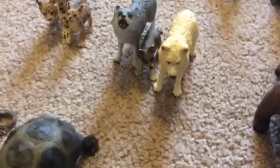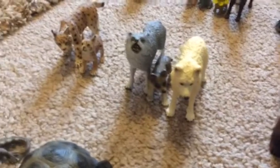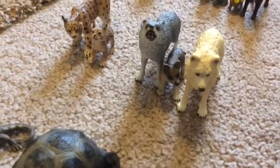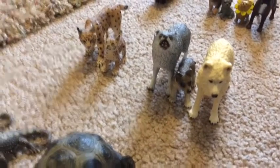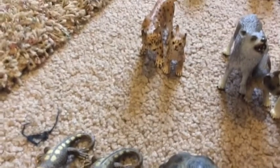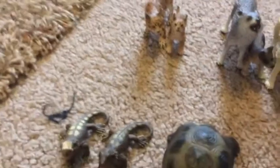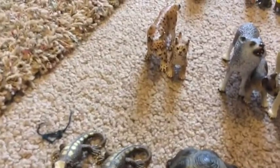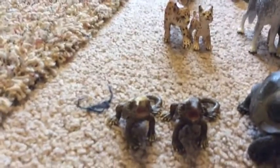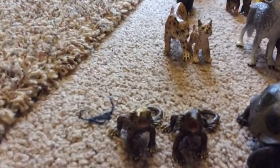Over here I have my Schleich Arctic wolf, my North American wolves, and then I have my lynxes — a lynx, a female lynx, and a little baby lynx. I don't know what you'd call a baby lynx — a cub or a kit, I'm not sure.